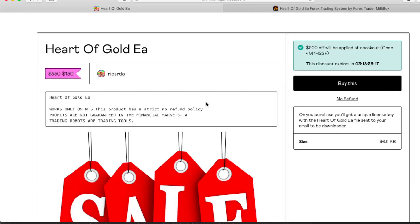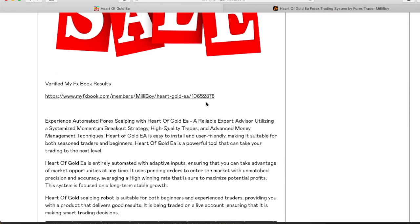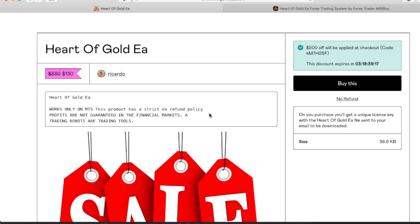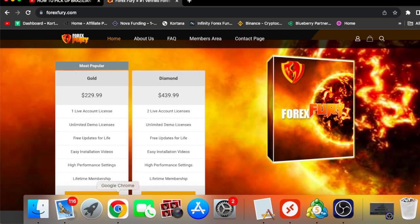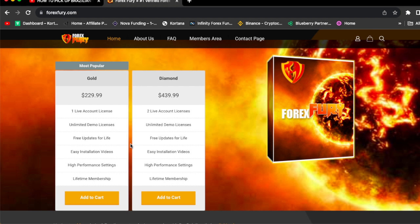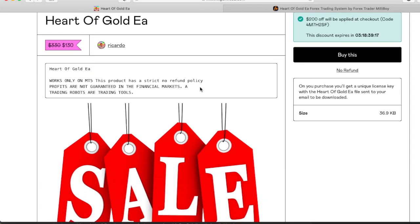If you go to the Harder Gold EA, it's less than Forex Fury. The Harder Gold EA is going on a discount this week — $200 off, bringing it to $130. One thing about the Harder Gold EA: you could run it on 1,000 accounts. It doesn't matter how many accounts you want to run it on — it's not stuck to one live account. So Forex Fury is $229.99 for one live account, while the Harder Gold EA is $130 and you can run it on as many accounts as you want.